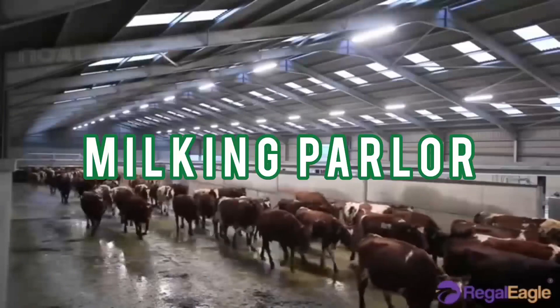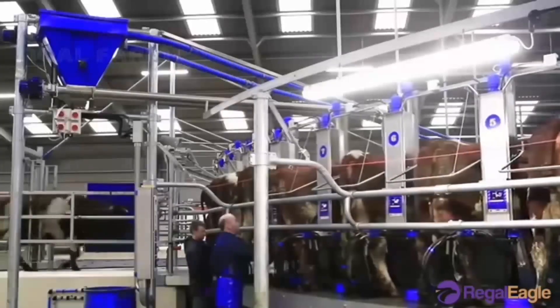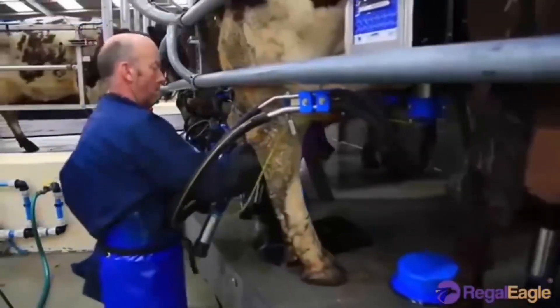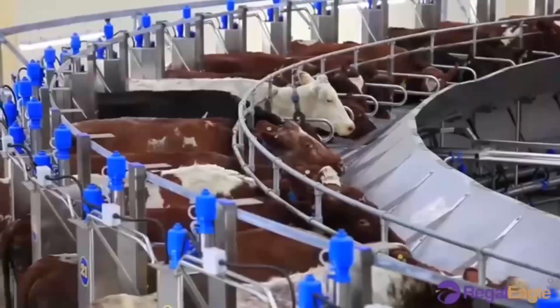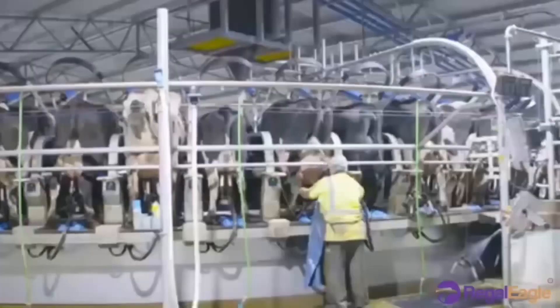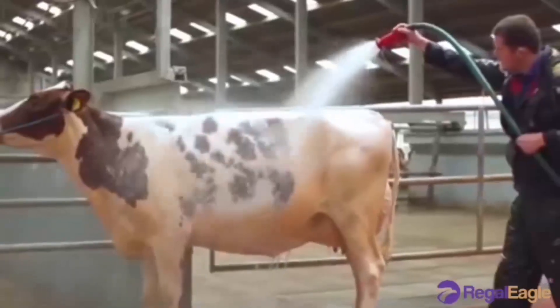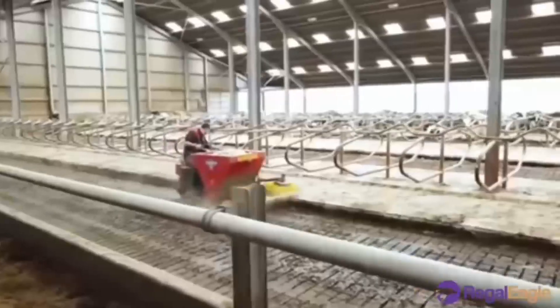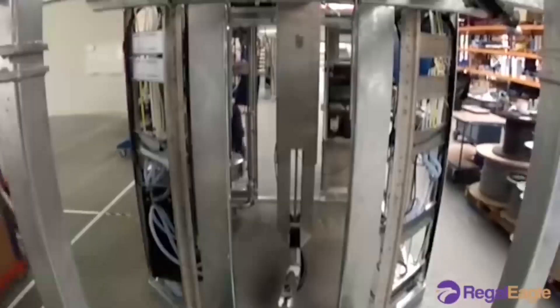The cows are brought to the holding area and await entry to the milking parlor, where they will be milked a few cows at a time. The farm workers remove manure and bedding from each teat, then spray each teat with iodine solution to disinfect them, before attaching the milking device. The milking parlor is cleaned twice a day after each milking session.